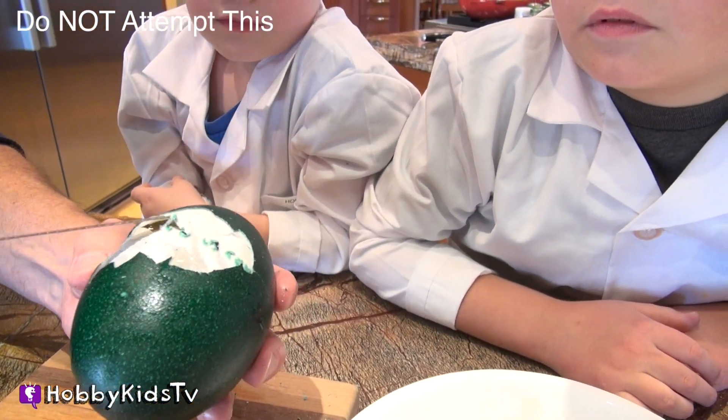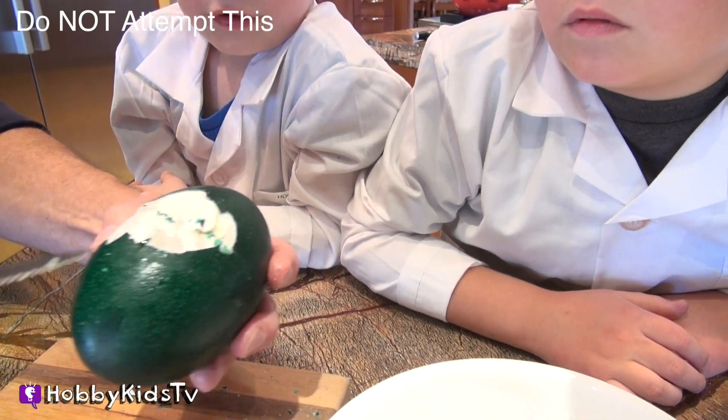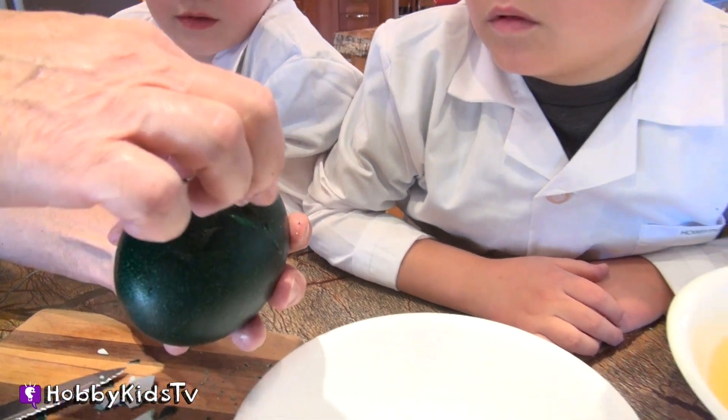I feel like we're operating on this egg. Gently, we're going to pull this back. And what's inside? Keep watching.